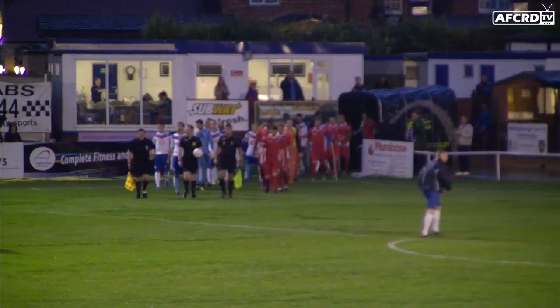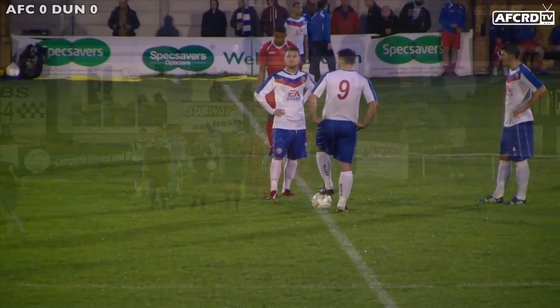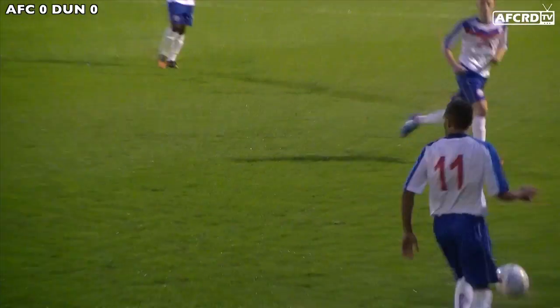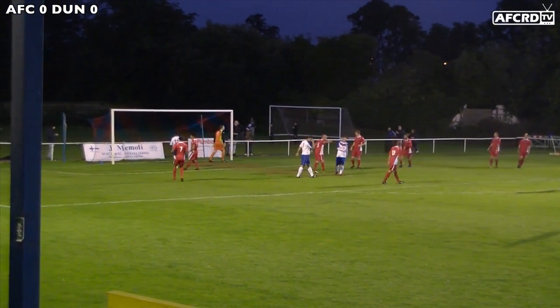Hi everyone, I'm Pete Kelly and welcome to highlights of AFC Russian Diamonds against AFC Dunstable from the FA Vase on Tuesday evening, only on AFC RD TV. With the Diamonds getting a somewhat nervy 1-1 draw in the original tie, which took the match to a replay.